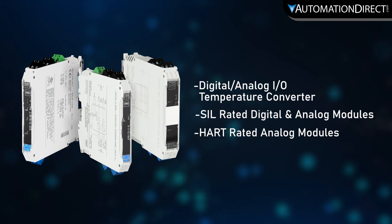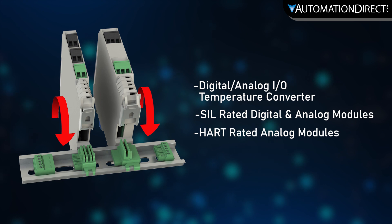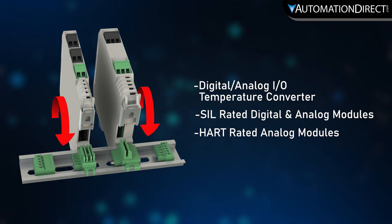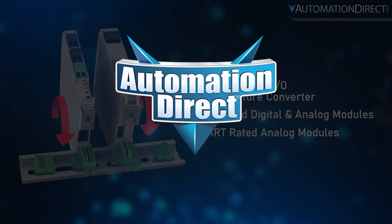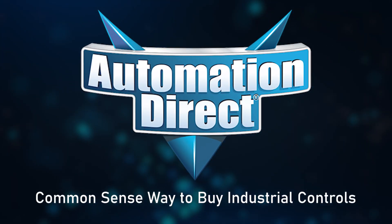With units that can accommodate digital and process signals and using the pack bus system, they are easy to connect and expand to meet your system requirements. See more on these products at AutomationDirect, the common-sense way to buying industrial controls.